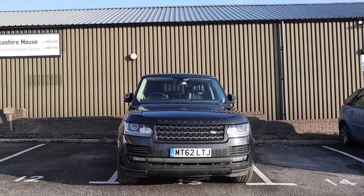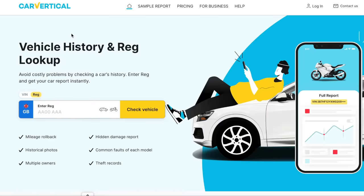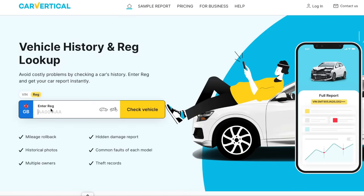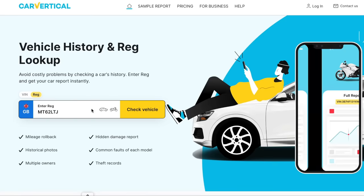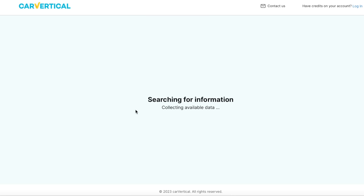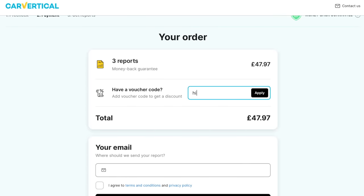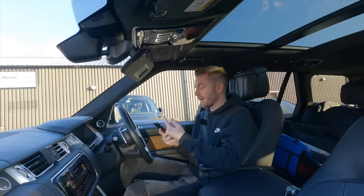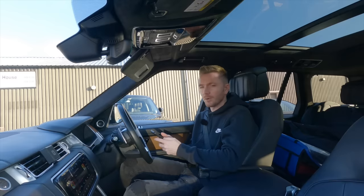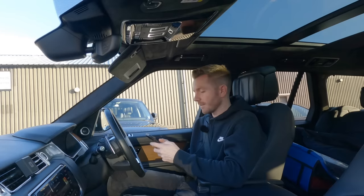Let me do a vehicle history check. As always I'm going to use Car Vertical — it's really easy to use. Go to carvertical.com, type in the vehicle reg. Click the link below in the video description and use the promo code HIGHPEAK to get 10% off every vehicle check you do. This will tell us whether it's ever been stolen, written off, exported, imported, or has outstanding finance. Sometimes if a car's been in an accident it even shows you pictures of the damage.